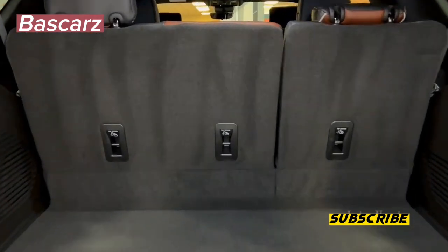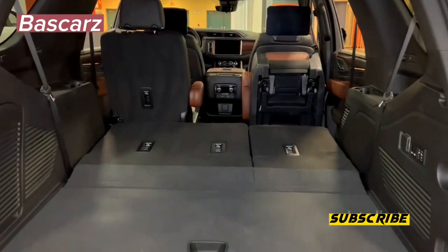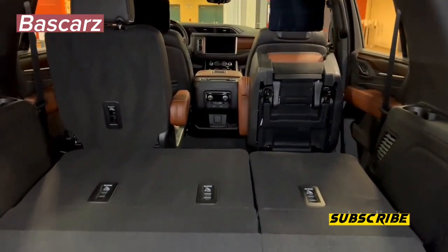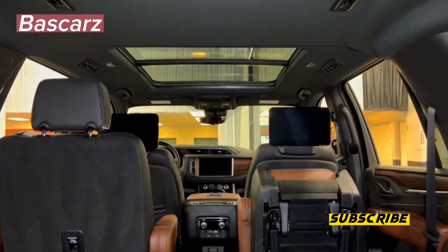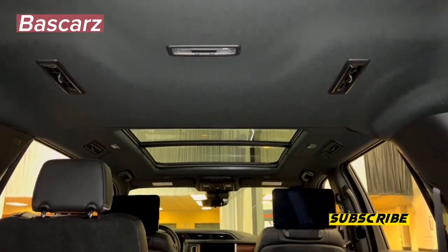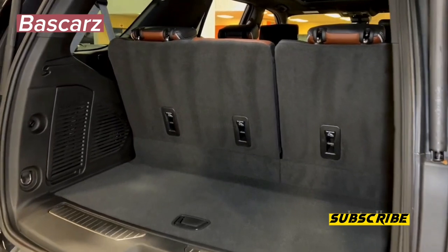The 2023 GMC Yukon is a full-size three-row SUV, one of the largest available in America. Redesigned for the 2021 model year, this truck-based sport utility can seat up to eight passengers, carry sizable cargo, and easily tow a boat or travel trailer weighing 8,000 pounds.